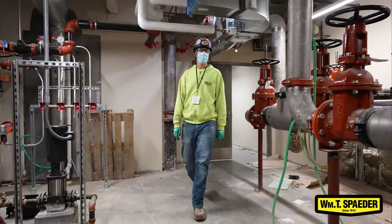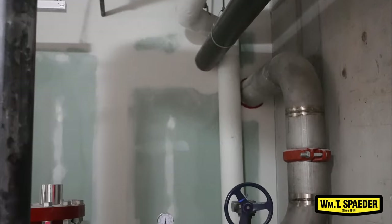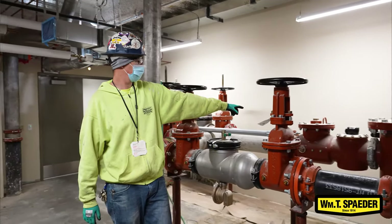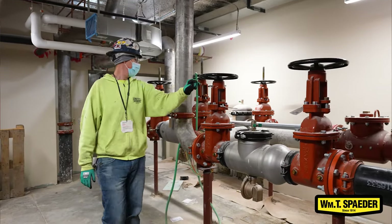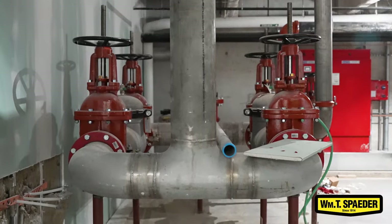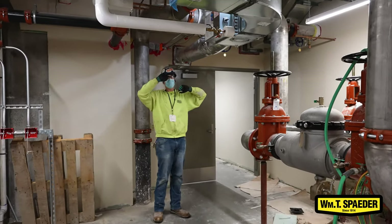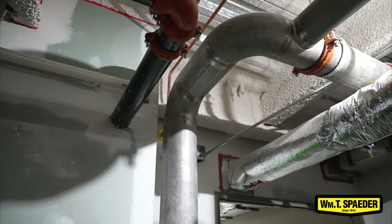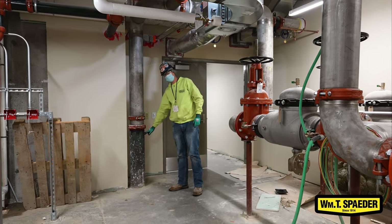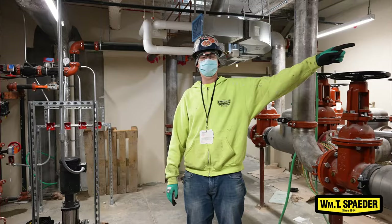This is the domestic water service coming into the building — ductile iron — we switch to stainless steel coming through their main shut-off. They've got their basket strainer and meter for the building. We have redundant backflow preventers — two in parallel — so if they have to shut one down they still have the other leg. We go up and take care of the patient care tower, and we also have a redundant feed that goes down into the ground and back into the main hospital, so the hospital always has two services coming in.